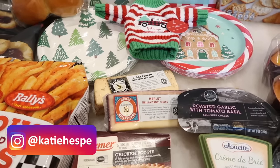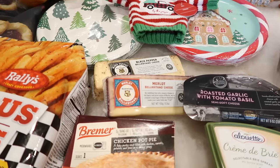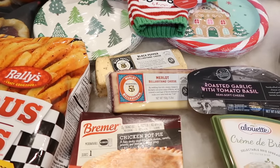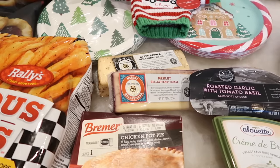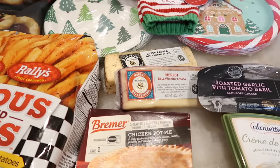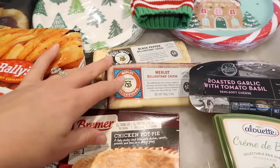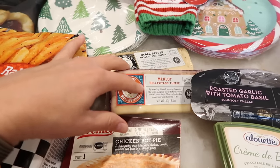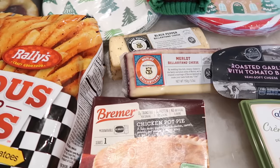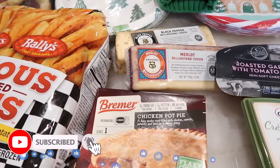I got so many fun things this week at Aldi. I cannot wait to dive in and share with you guys all the fun things they had this week. I also have a couple of videos I took in store to show you some of the decor items, lots of wrapping stuff for the holidays, and a ton of food. I did get my hands on the other two cheeses — if you saw last week's video, you know what I'm talking about. If you're ready, give it a thumbs up, subscribe, and let's get right into it.